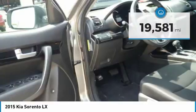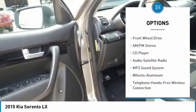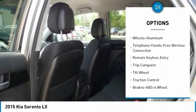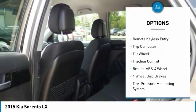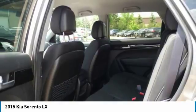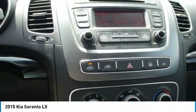Here are some of this vehicle's great options: anti-lock braking system, traction control, air conditioning, Bluetooth wireless data link for hands-free phone, power steering, cruise control, aluminum wheels, rear defrost, AM/FM stereo radio, and FWD.